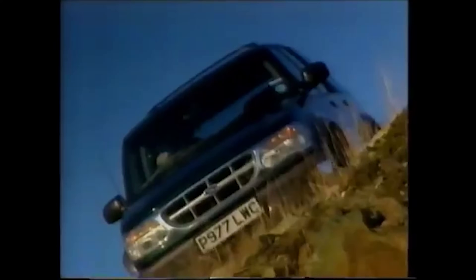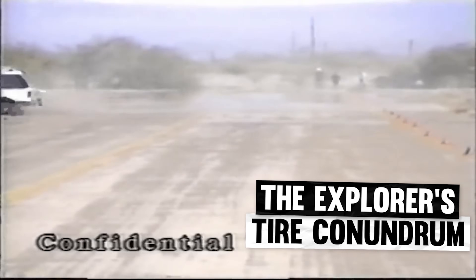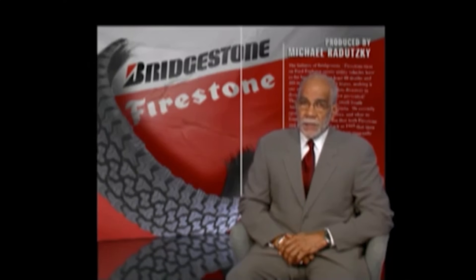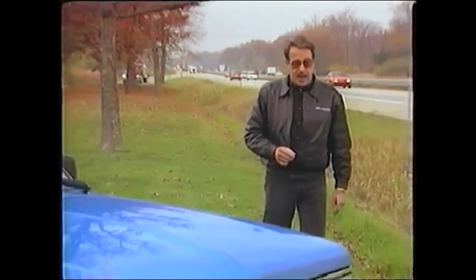Sometimes the whole car really is just bad — like the Ford Exploder. I mean, Explorer. We've mentioned it before, but at one time, the Explorer was the deadliest car on the road. Ford Explorers have been linked to at least 174 deaths. The Explorer was unstable and it really, really liked to roll over and crush people.